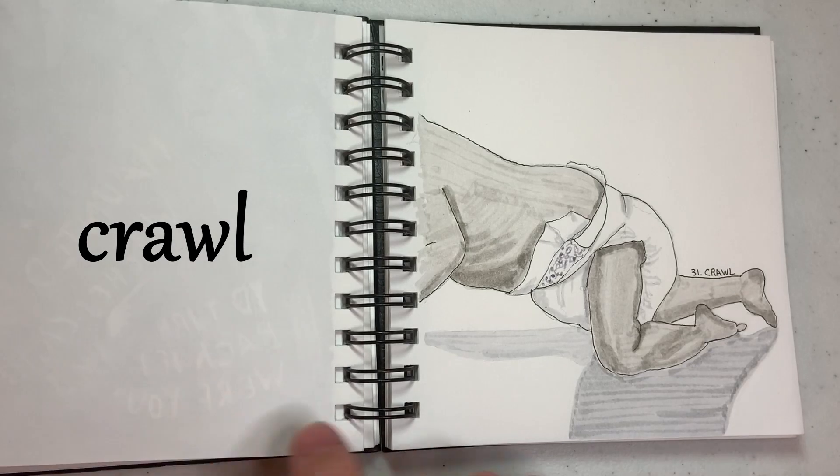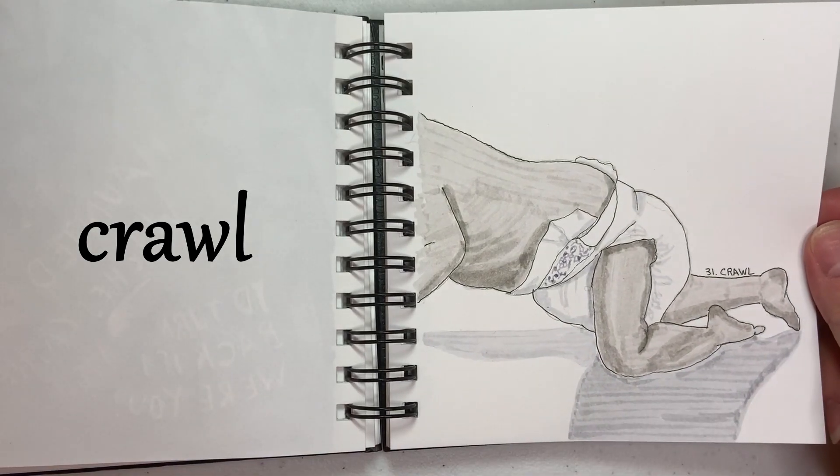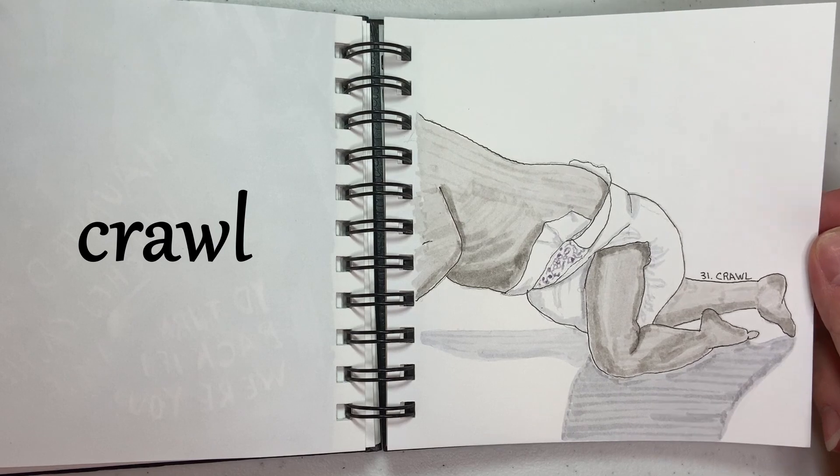And then last is Crawl, so I just drew part of a baby crawling. I decided I would keep it safe and not have to draw a face and all that kind of stuff, so you get the message — Baby Crawl.